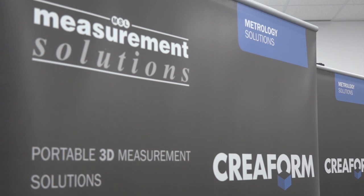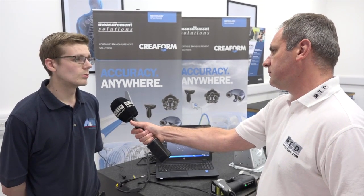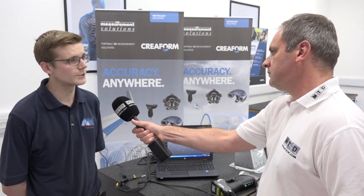And obviously if you are stuck with a component or the actual software, what sort of backup do you get from Measurement Solutions? Measurement Solutions offer a helpline which is available on call, so if we ever run into any issues, we can ring them straight up and one of their representatives will be on the phone straight away. No hassle, no fuss.